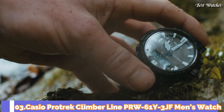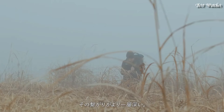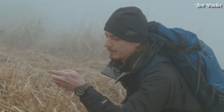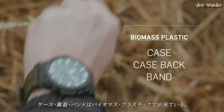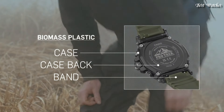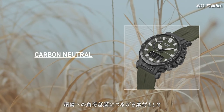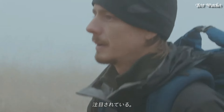Number 3. Casio ProTrek Climber Line PRW-61Y-3JF Men's Watch, Japanese solar quartz movement in 5673 caliber. Case dimensions are 47.4mm in diameter and 14.7mm in thickness. Display type: analog digital. This timepiece has mineral glass and 100m water resistance.